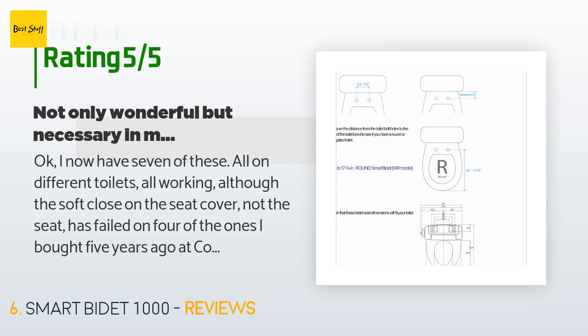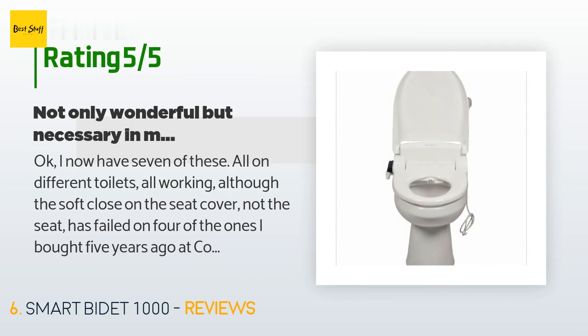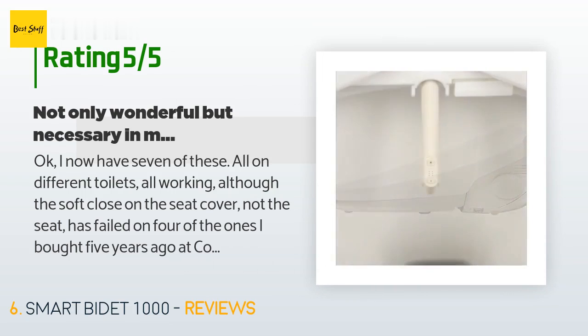A customer said: I now have seven of these on different toilets, all working. Although the soft close on the seat cover has failed on four of the ones I bought five years ago at Costco — branded slightly differently but clearly made in the same factory and exactly the same otherwise. I bought two more of this brand from Amazon for a new condo. The failure of the soft close on the older units is obviously not an issue for me — everything else works perfectly.